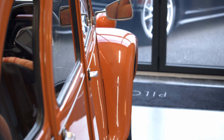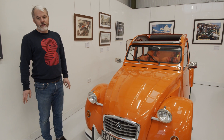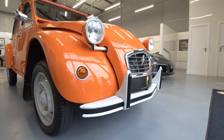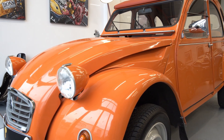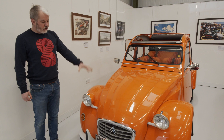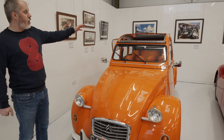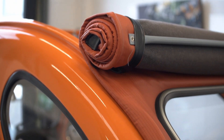When our 2CV was treated to the nut and bolt restoration, it was decided that they'd steer away from the Dolly specification — typically the red or blue wheel arches with the cream body — and it was decided that the car would be put into the 1960s specification: so the round headlights, the lovely sunrise orange paintwork, a matching interior, and obviously the vinyl roof that comes over and fits perfectly.